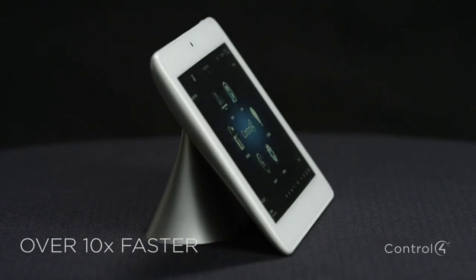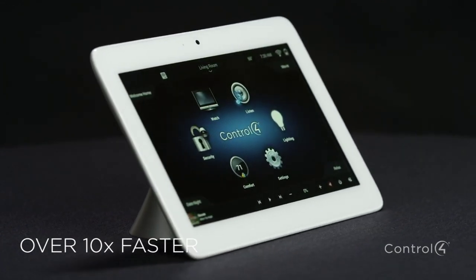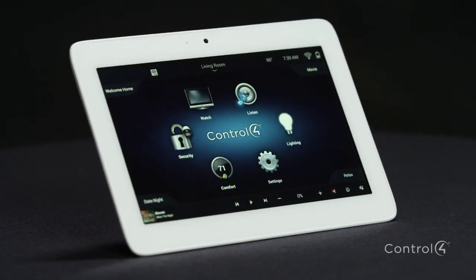These sleek touch screens have a durable glass screen and a processor that is over 10 times faster than previous touch screens. But more importantly, they're so easy to use.